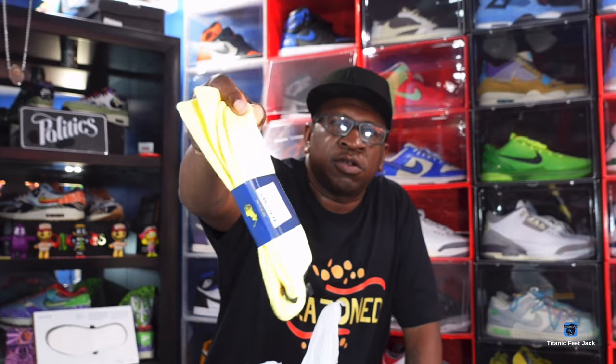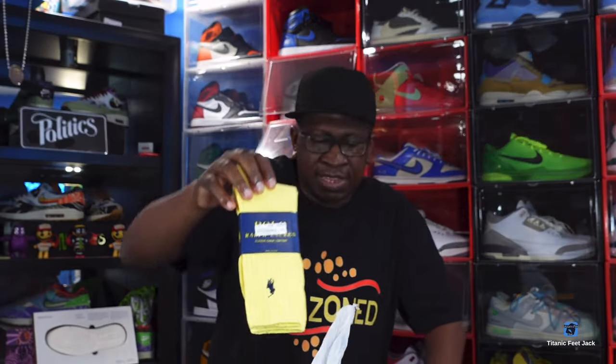These polo socks right here — y'all see the price — these are authentic Ralph Lauren polo socks for $1.99. $1.99! Yes, definitely gonna put those to use because I am a big polo guy.